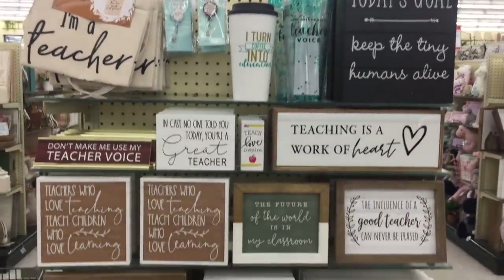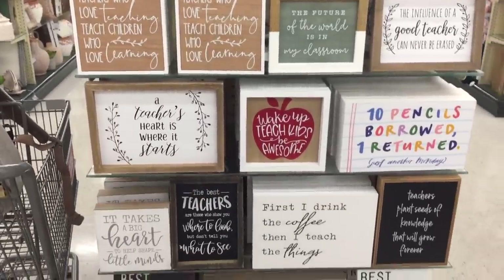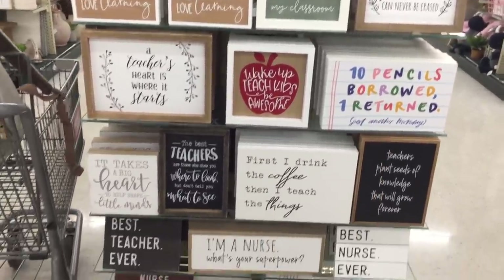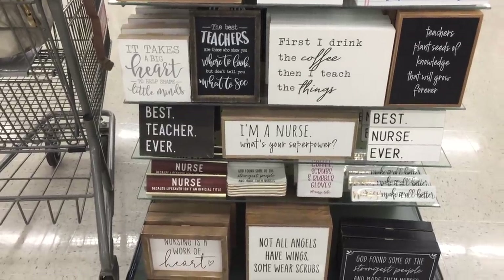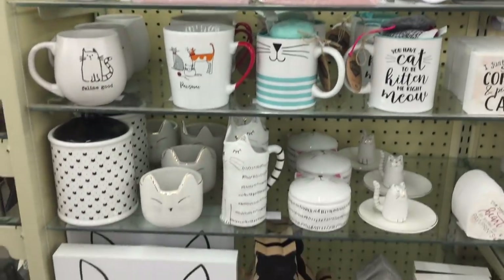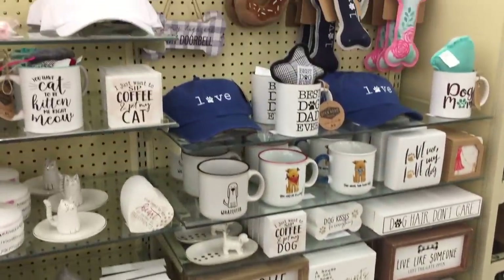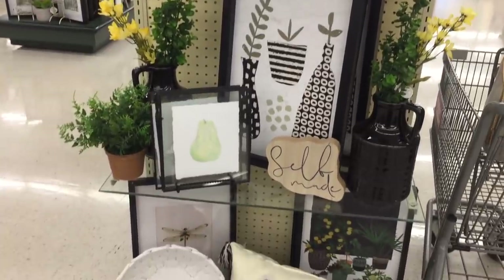Today's goal: keep tiny humans alive - I think it's dedicated to teachers. Yeah, everything else says stuff about teachers. Ten pencils borrowed, one returned - amazing. I really like this. I'm a nurse - nurse stuff too. A little moment for our cat moms over here, cat lovers. And then there's like dog stuff too, whatever. I really like this sign that says self-made - I don't know if it's just because it's like a different shape. I like it.